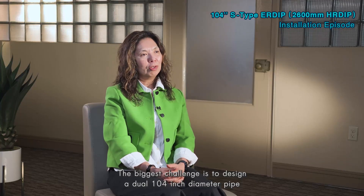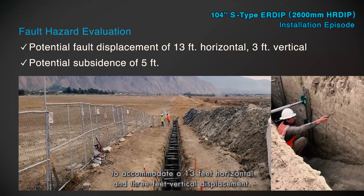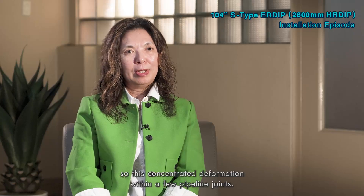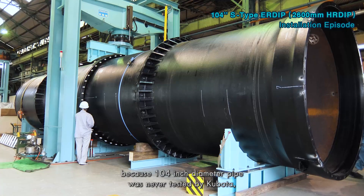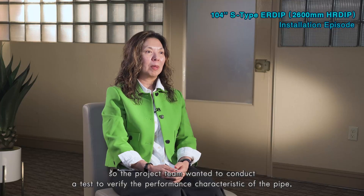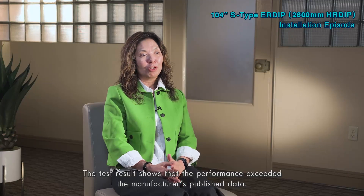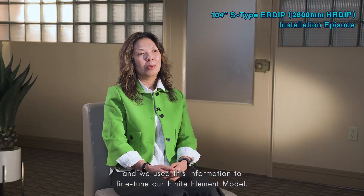The biggest challenge is to design a dual 104-inch diameter pipe to accommodate a 13-foot horizontal and 3-foot vertical displacement. The estimated fault displacement was expected to occur within a very short distance, concentrating deformation within a few pipeline joints. The reason for conducting the performance test is because a 104-inch diameter pipe had never been tested by Kubota, so the project team wanted to verify the performance characteristics of the pipe, including maximum rotation and moment, to determine the number of ERDIP pieces required. The test results showed performance exceeded the manufacturer's published data, and we used this information to fine-tune our finite element model.